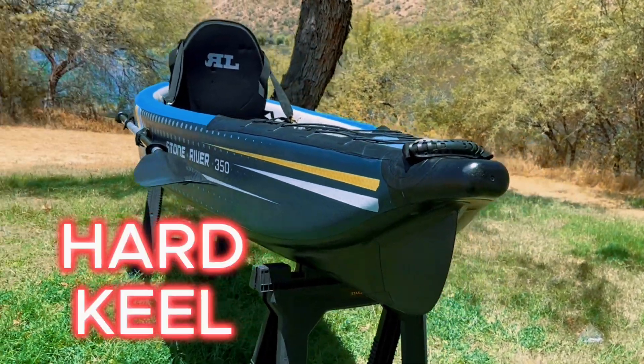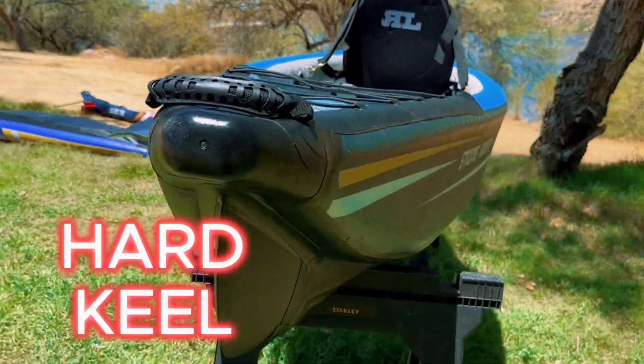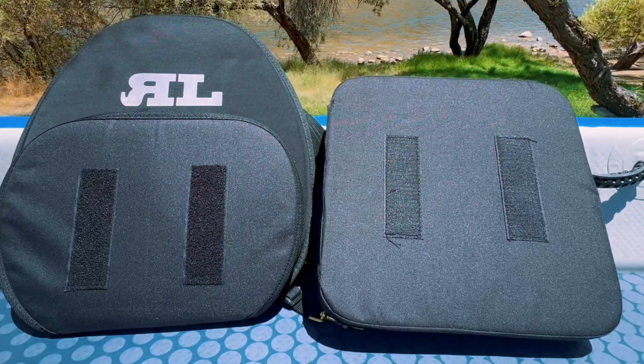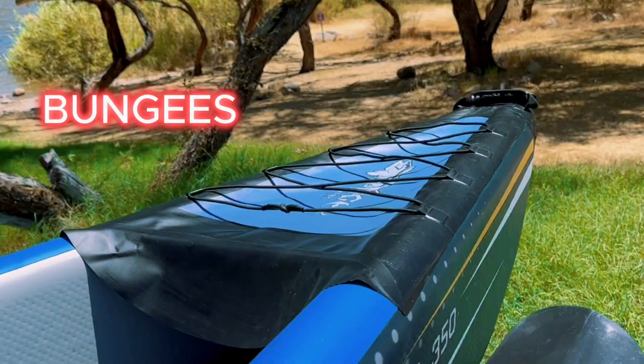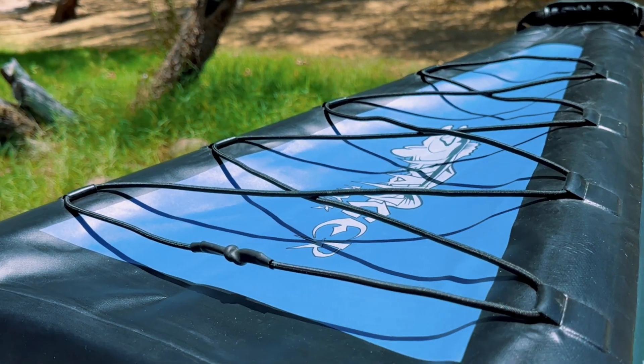We also have a hard keel that helps to cut through water effortlessly. A bonus feature with this model is that the seat can turn into a flotation device. And of course, we have bungees front and back to help keep your belongings out of the water.